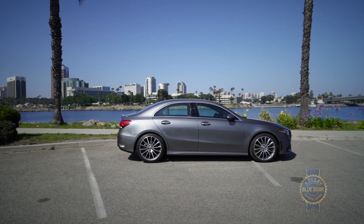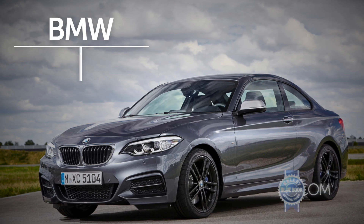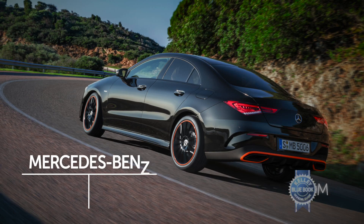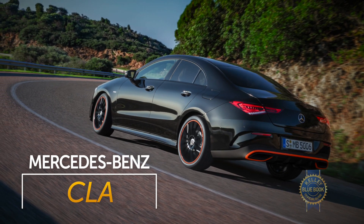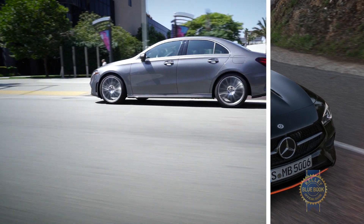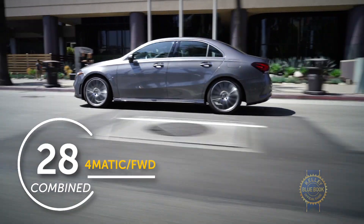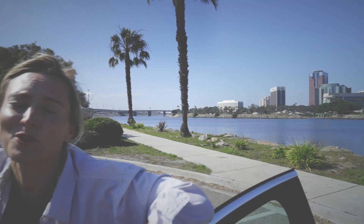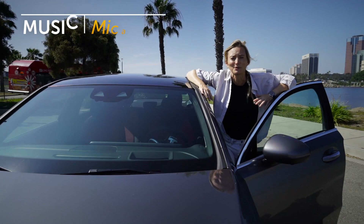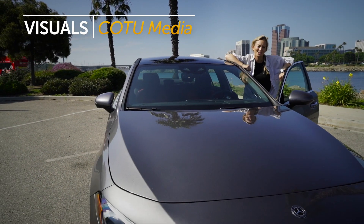Some other luxury compacts competing for your fancy bucks are the BMW 2 Series, the Audi A3, the Acura ILX, and let's even throw the Mercedes-Benz CLA in there — even though they call it a coupe, it's got four doors. For one, I'm really happy that Mercedes hasn't turned their back on the sedan. In fact, they've doubled down. With innovative tech and their world-class driving pedigree, I'd say the A-Class is a great bet.